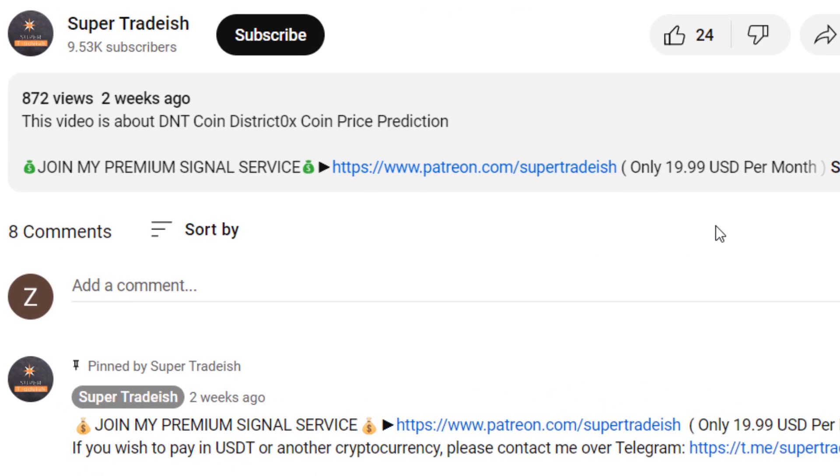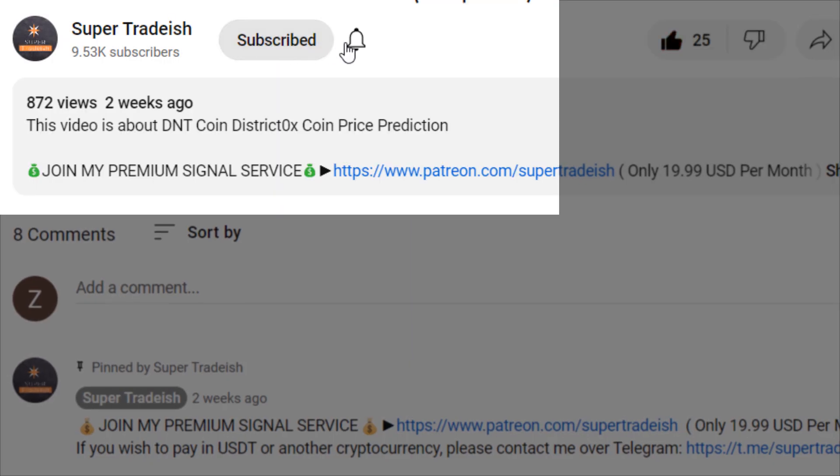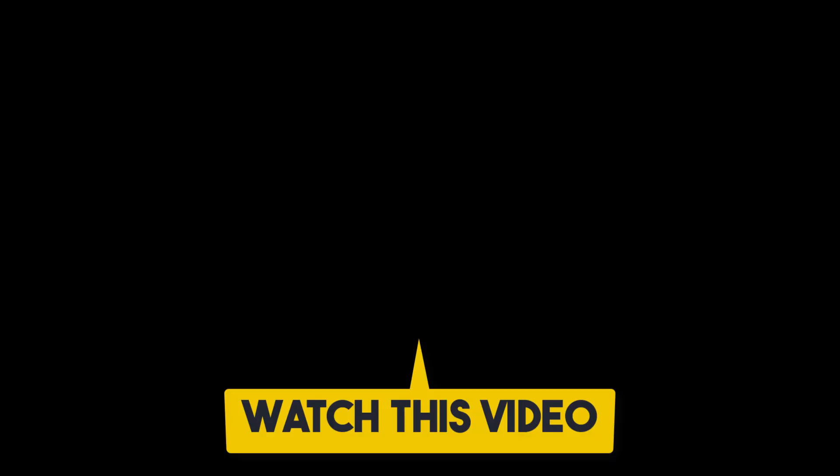I hope that content was useful to you. If you liked it, please smash up the like button, subscribe to this YouTube channel, and don't forget to hit the bell notification and press all. If you want to make even more money, you can watch this video right here by clicking on it.